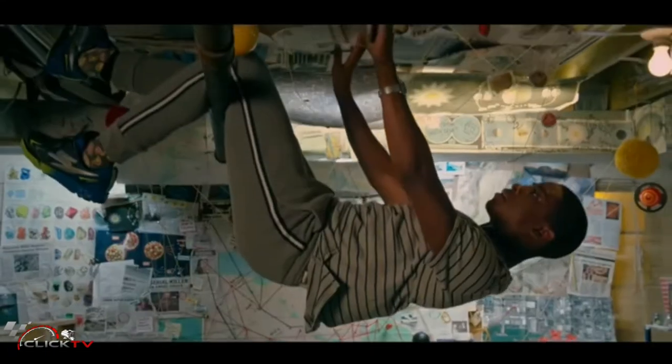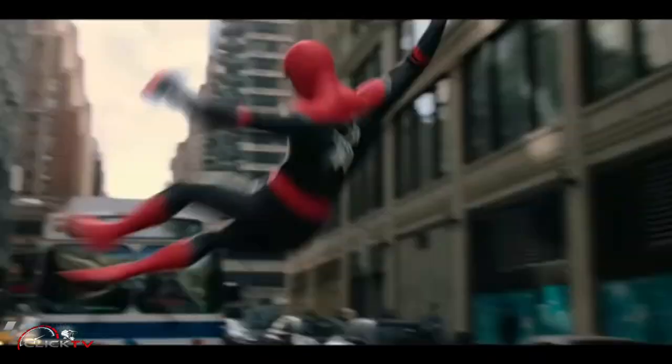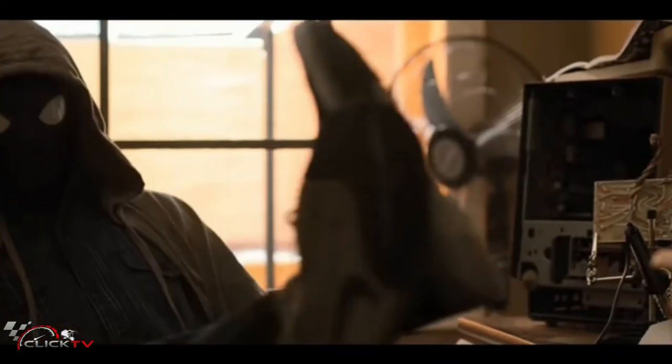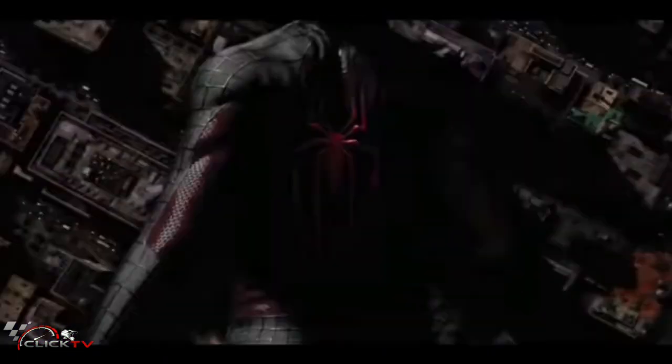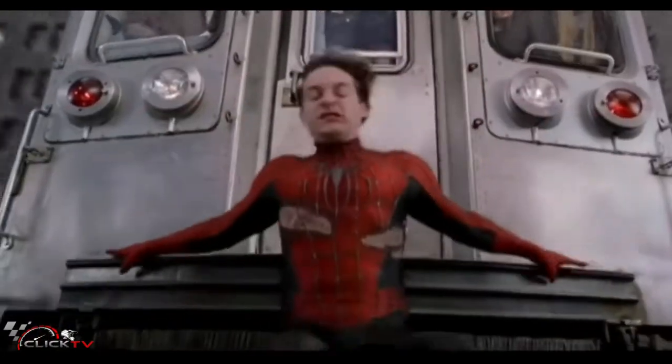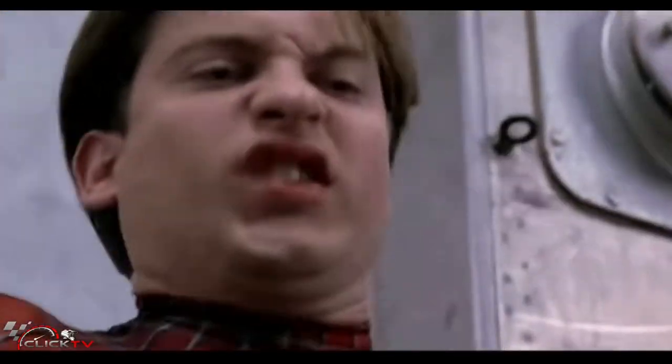Not everyone who watched the Spider-Man films knew very well about Miles Morales, because there are some things that can only be known through the comic version. Miles represents a more modern view of Spider-Man, however he also got along well with Peter Parker. In fact, the two of them were like brothers in many ways.